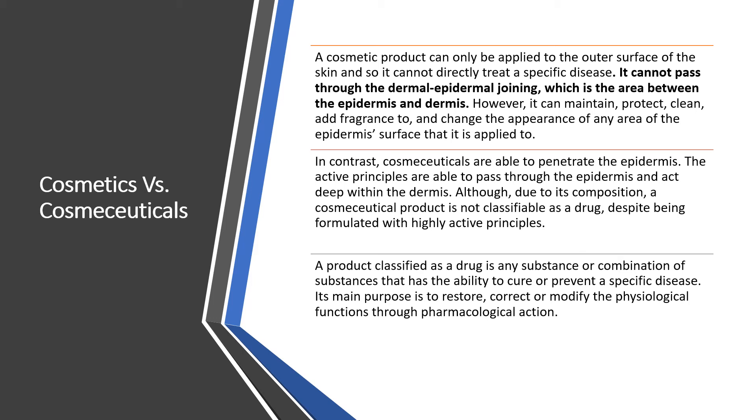Cosmeceuticals containing varied classes of ingredients — including antioxidants, vitamins, phytochemicals, and various extracts — are able to alleviate and eradicate problems like wrinkles, anti-aging concerns, hyperpigmentation, and acne in a better way and for a longer duration. A product can be classified as a drug if any substance or combination of substances has the ability to cure or prevent a specific disease, with the main purpose being to restore, correct, or modify physiological functions through pharmacological actions. The basic difference between cosmetics and cosmeceuticals and their formulation strategies is now clear.